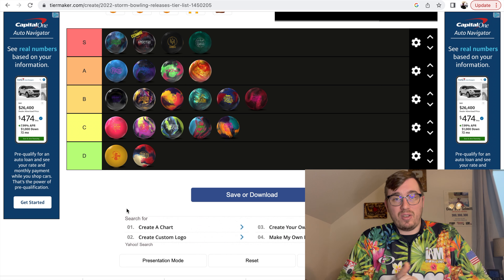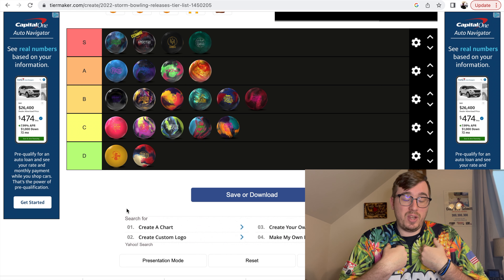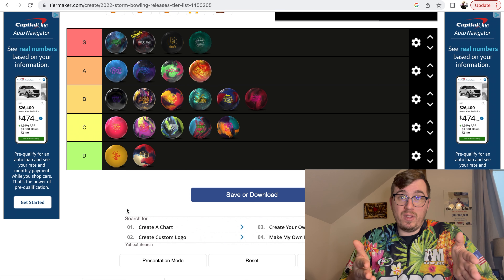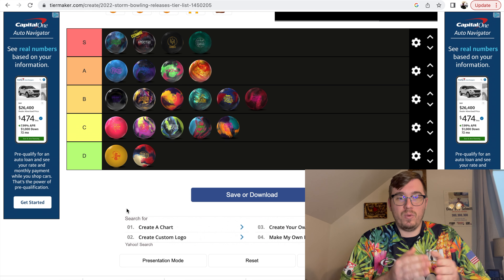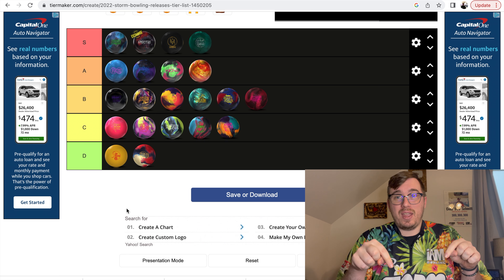So there you have it. That's all the balls released in 2022 — that is my personal tier ranking. Obviously like I said, this is purely subjective. You might rank these balls differently, and I want to hear what you guys have to say about my ranking. Do you agree with it? Do you not agree with it? Which balls would you rearrange? Which ball would you put in that S category? Make sure you let me know down in the comments.